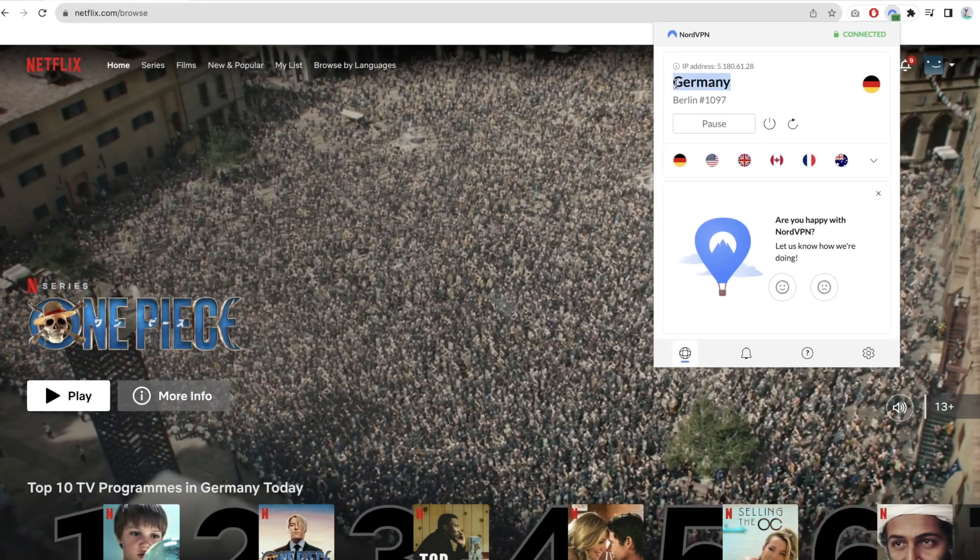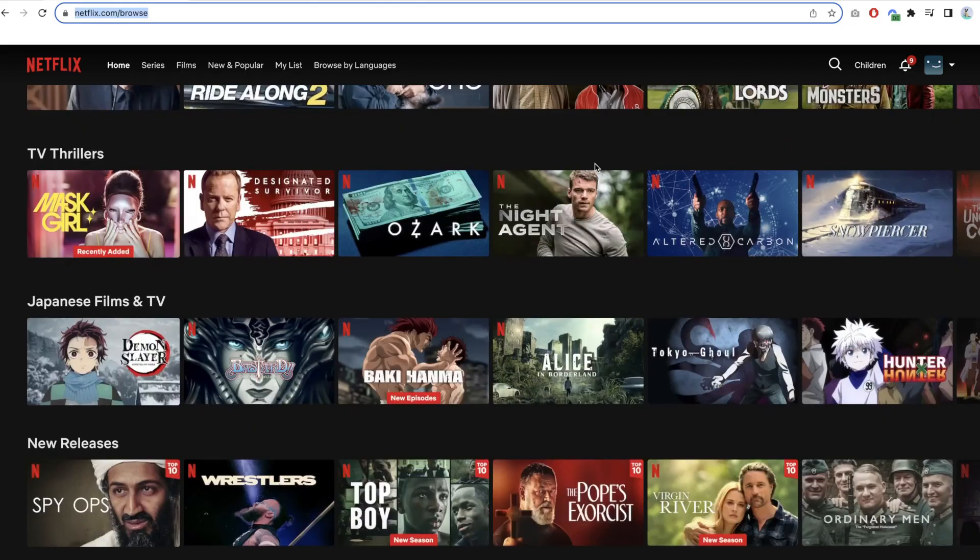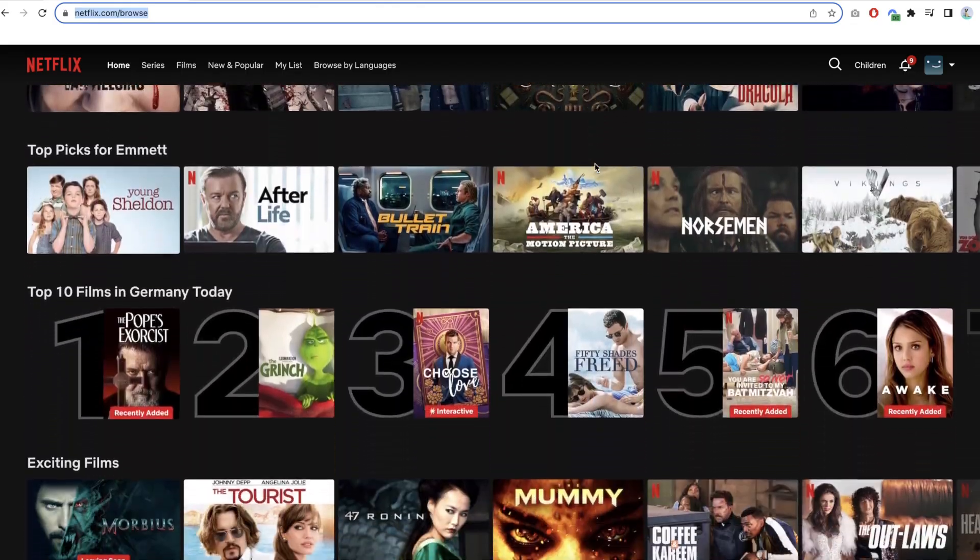Security aside, I like NordVPN's extension because it can access a lot of streaming content. I didn't have any problems watching series in the highest definition, and my speed for browsing was super solid — no complaints. All these things made me settle on NordVPN as one of the best VPN browser options. It's well-balanced for security and streaming, and it's not too expensive.